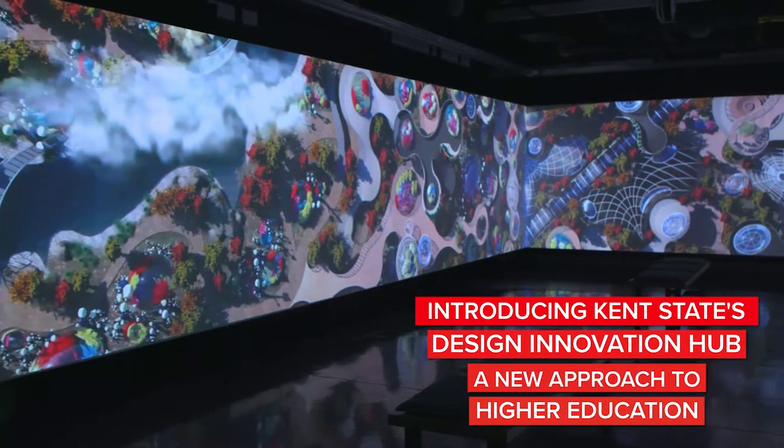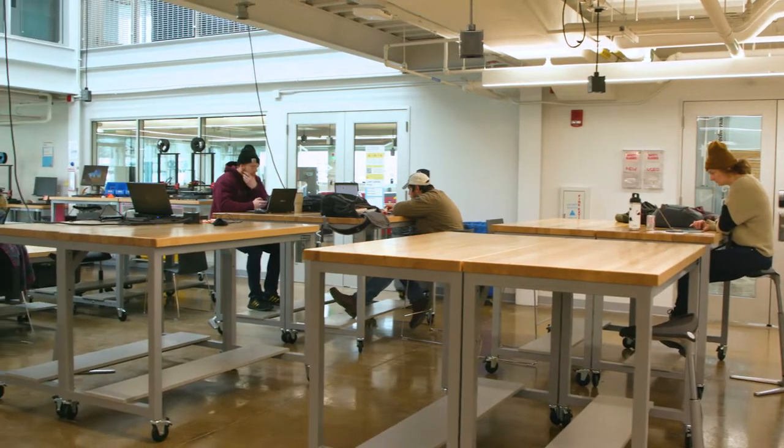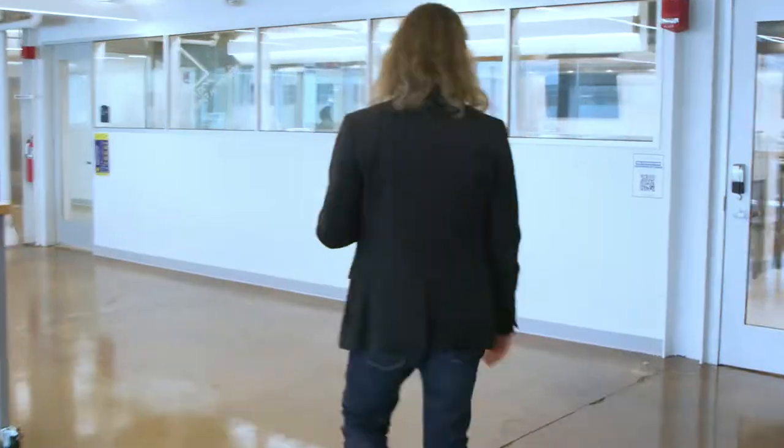Welcome to the DI Hub. The DI Hub is intentionally a space that, like the entire building, can be taken over to host challenge-based innovation projects. The idea is that we can use this space and the different maker environments that are part of the building to facilitate cross-disciplinary creative innovation that stimulates new possibilities at the intersections between disciplines.